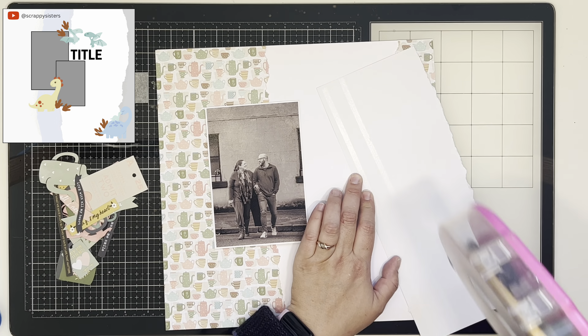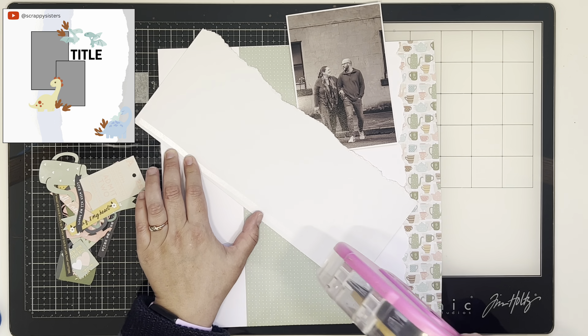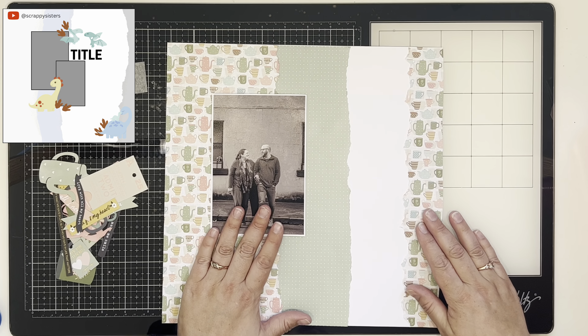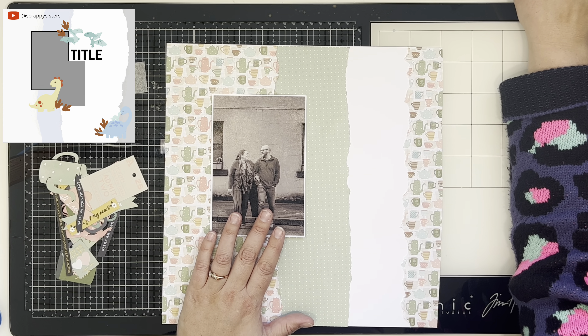We have created some sketches and popped them up in the Scraptamber Facebook group. If you would like to use this particular sketch in the top left, I created this one, but you can use whatever sketch you like. You will see others playing along with any sketches — they might be using our sketches, they may not. We just said, you know what, you do you — if you've got a sketch that you love, you use that.